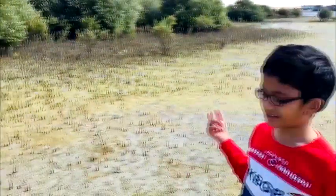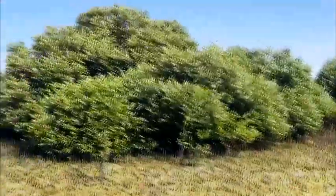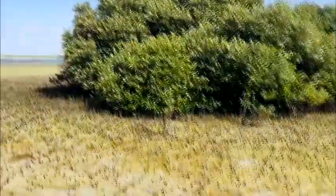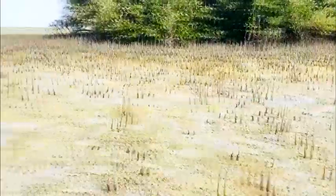These are mangrove trees. Their roots basically grow under water, and some of their roots go above the water. But this is basically an example of land mangrove trees. These are saplings — actually no, these are not saplings. This one over here is a sapling.